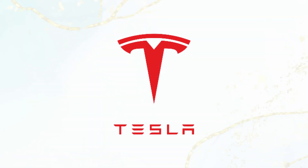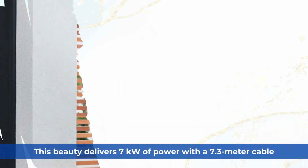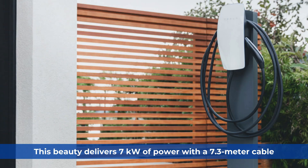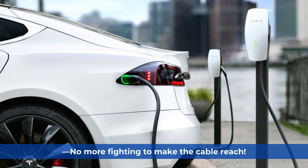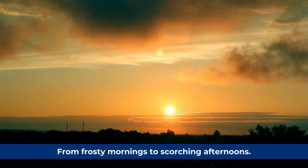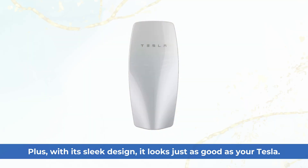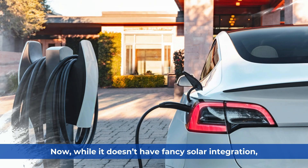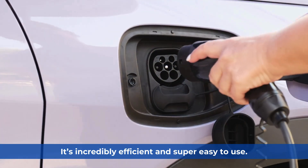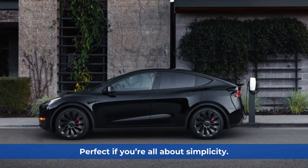First up, we've got the Tesla Gen 3 Wall Connector, a dream come true for Tesla owners. This beauty delivers 7kW of power with a 7.3 metre cable — no more fighting to make the cable reach. It's built to handle tough Aussie conditions, from frosty mornings to scorching afternoons. Plus, with its sleek design, it looks just as good as your Tesla. It's incredibly efficient and super easy to use — perfect if you're all about simplicity.